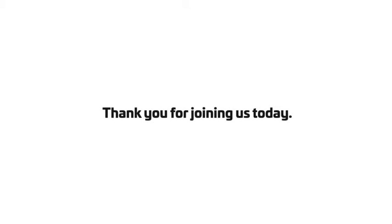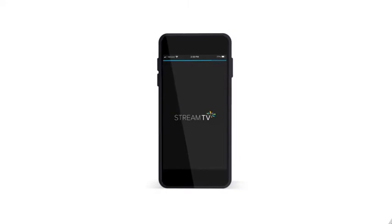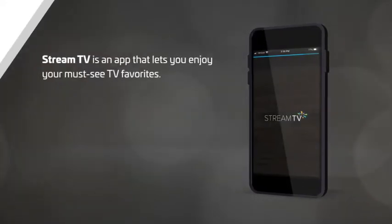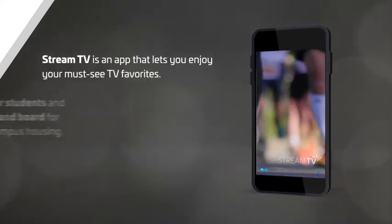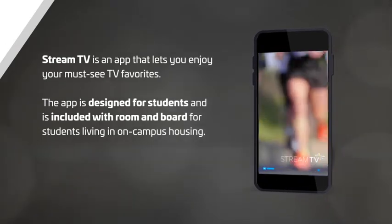Thank you for joining us today. My name is Steve and I'm here to give you a tour of the Stream TV app powered by RCN. Stream TV is an app that lets you enjoy your must-see TV favorites from local news, live sports, and entertainment. The app is designed for students and is included with room and board for students living in on-campus housing.